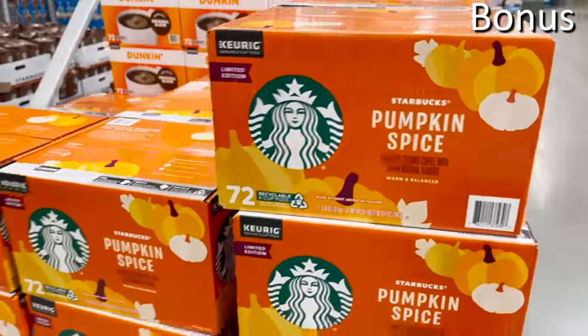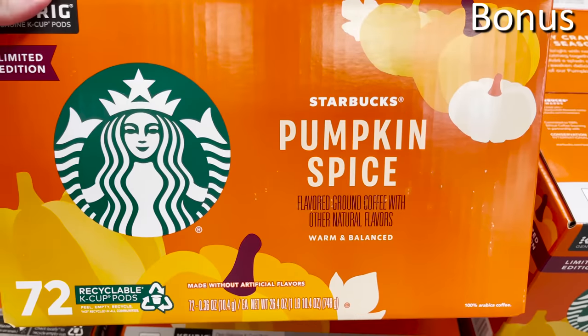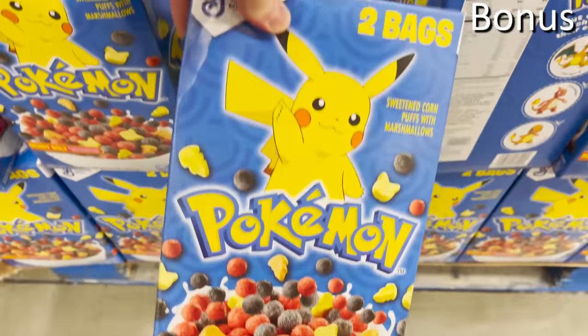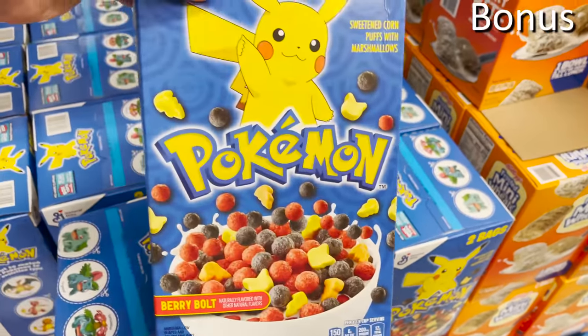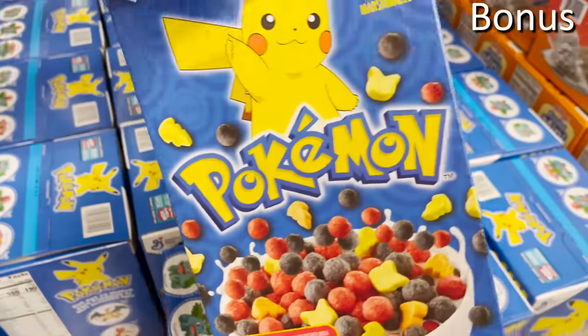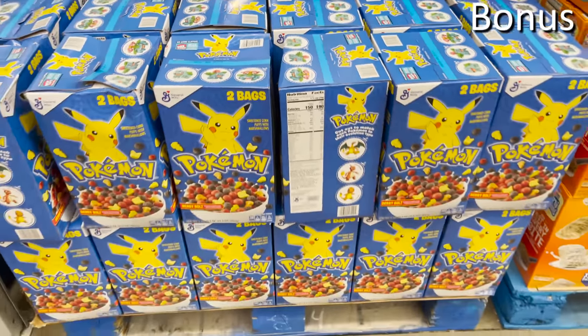For the bonus section: Pumpkin Spice Latte K-Cups at $29.98, because it's almost pumpkin spice season — you get 72 K-Cups at that price. Pokemon cereal at $5.64 — a trending character that never gets old — gives you two bags of Berry Bolt flavor with marshmallows. This is all the rage again for kids or adults.